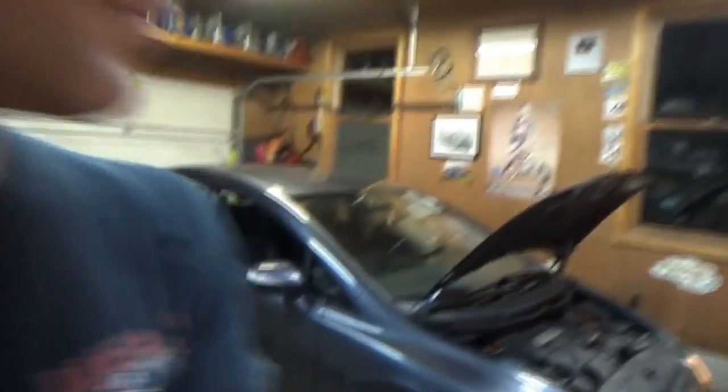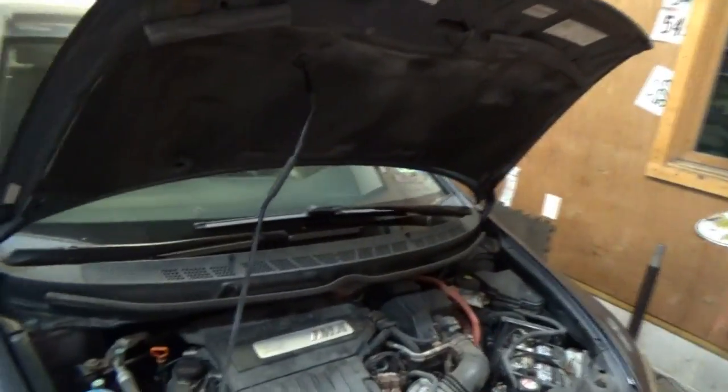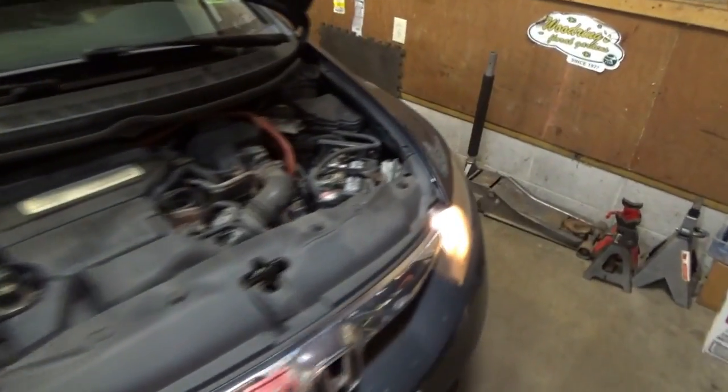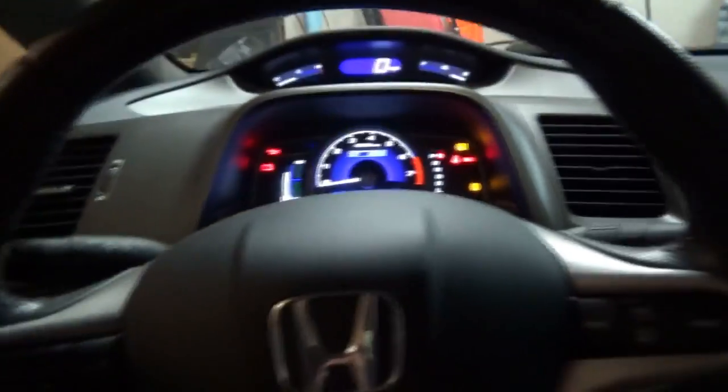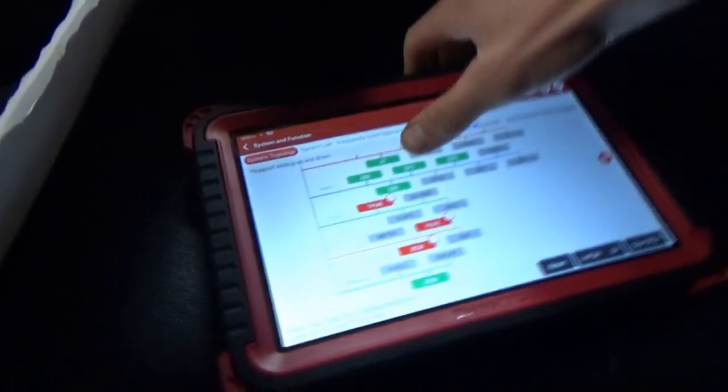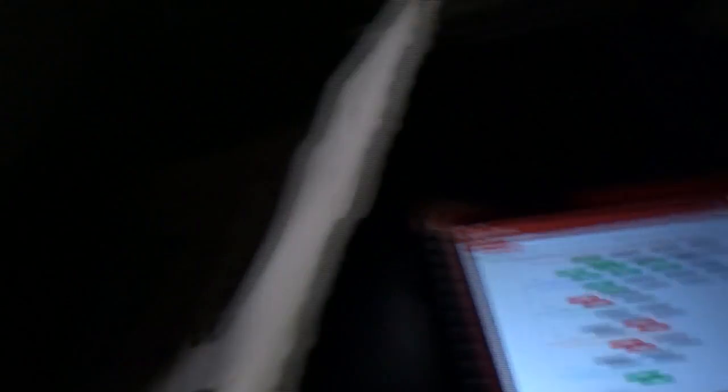So you're driving on the road, the car wants to go left and you have to fight it to keep it straight. Not a safe situation, so let's see if we can find the root cause. This thing doesn't look smashed or beat up, but who knows. I did a full code scan and the electronic power steering system has no codes in it.